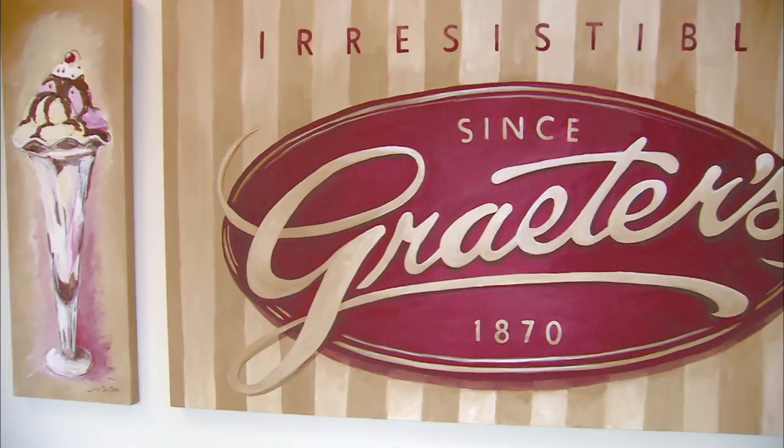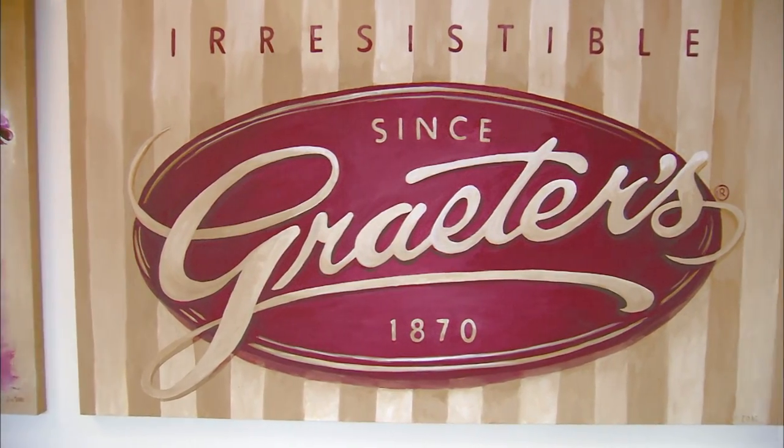I'm Amanda Karras and I am the Quality Assurance Manager at Graders Manufacturing in Cincinnati, Ohio.